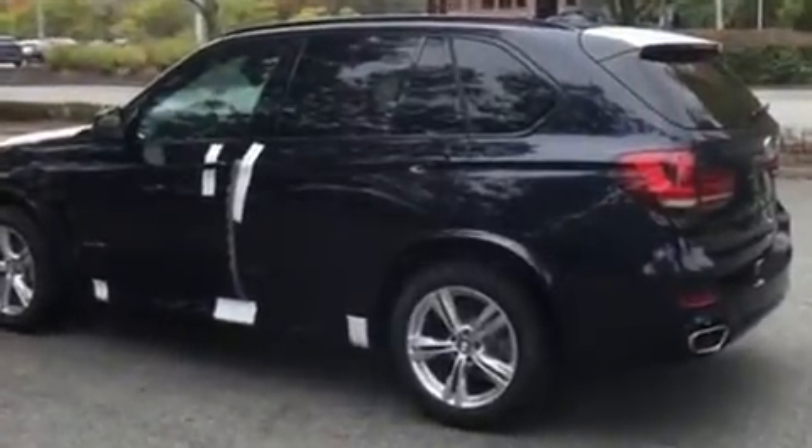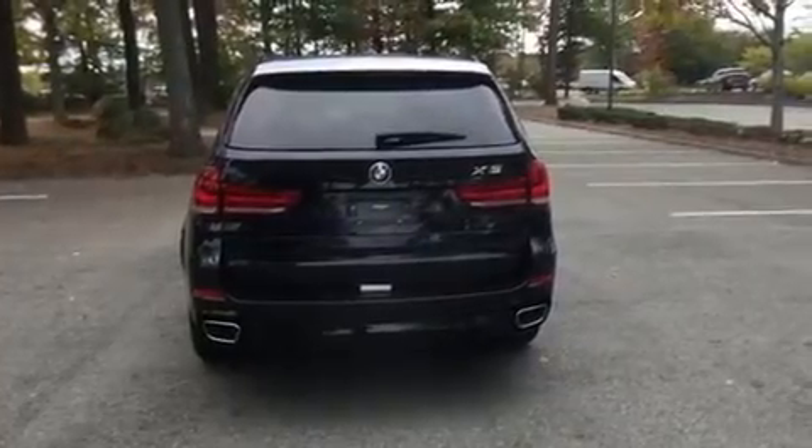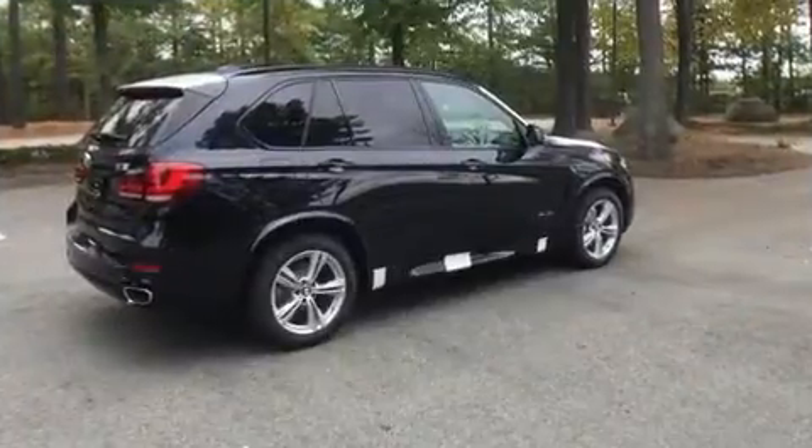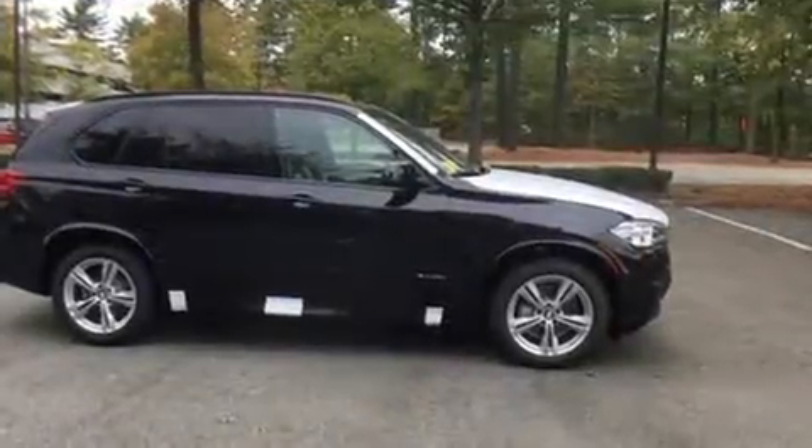A wealth of standard features means that you no longer have to sacrifice, like power windows, mirrors, and seats, heated front and rear seats, turn signal indicator mirrors, and more.